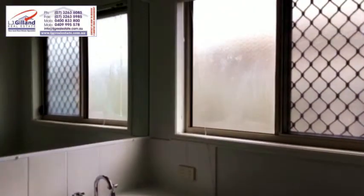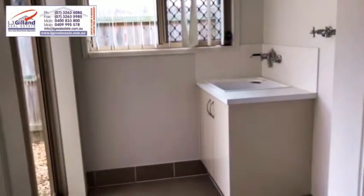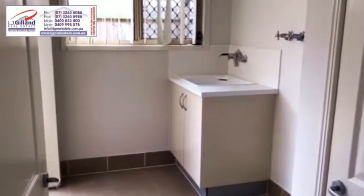You can see the security screens in all the windows. Neat and tidy. Huge laundry — absolutely huge.